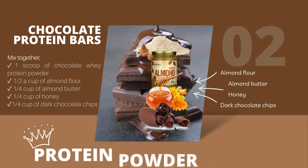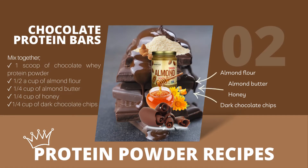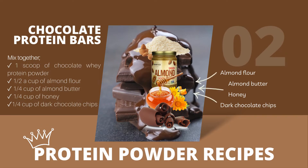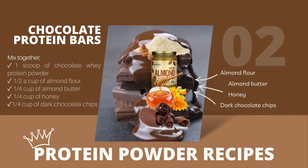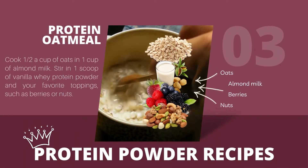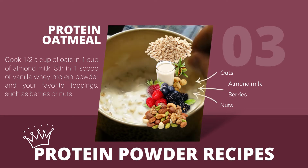2. Chocolate Protein Bars: mix together 1 scoop of chocolate whey protein powder, half a cup of almond flour, a quarter cup of almond butter, a quarter cup of honey, and a quarter cup of dark chocolate chips. Press the mixture into a baking dish and refrigerate until firm. 3. Protein Oatmeal: cook half a cup of oats in 1 cup of almond milk, then stir in 1 scoop of vanilla whey protein powder and your favorite toppings, such as berries or nuts.